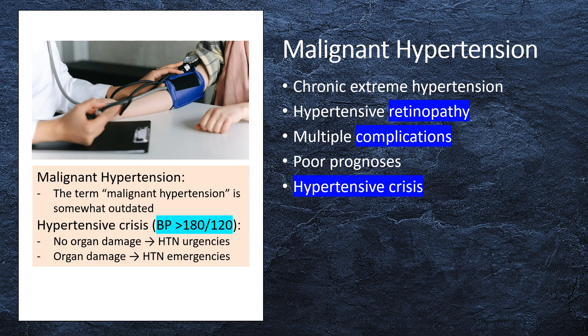The term malignant hypertension is somewhat outdated. It has been used to describe patients with elevated blood pressure and multiple complications with poor prognosis. Classically, this was defined based on the presence of extreme hypertension and hypertensive retinopathy, which was often lethal before the advent of antihypertensives. Today, the term hypertensive crisis is used to describe patients who present with severe blood pressure elevations. The diagnosis can be further classified as a hypertensive emergency when severe elevation in blood pressure is associated with end-organ damage, or hypertensive urgency when severe hypertension occurs without it.